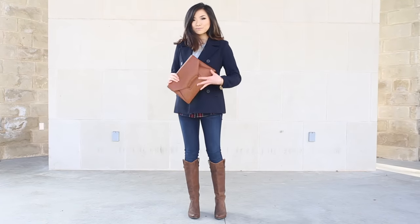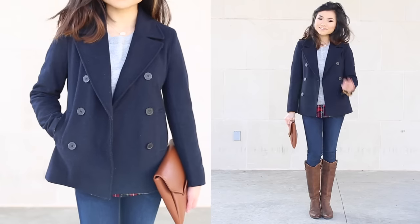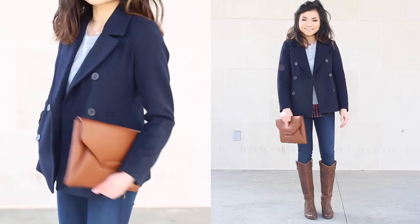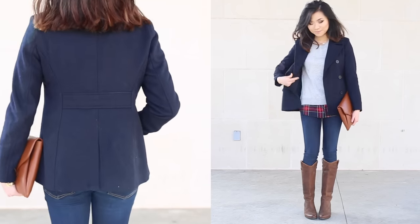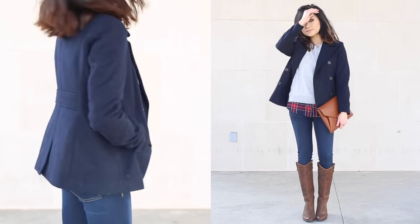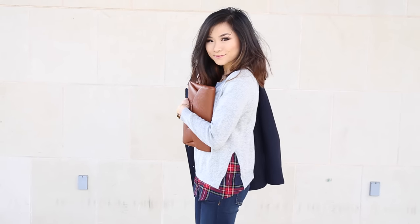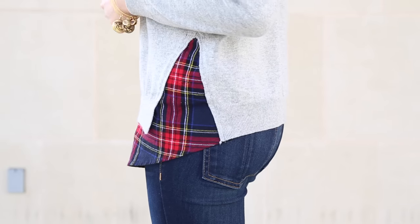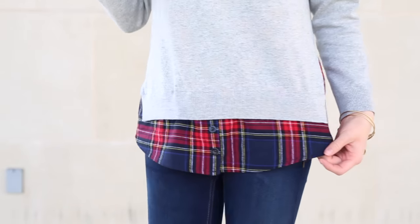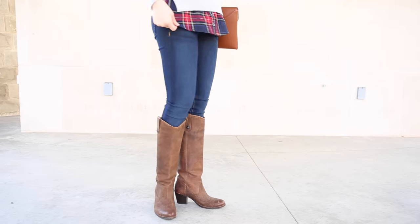Moving on to my third look, I've got an all-American preppy look — I've always got to throw one in there. For outerwear, I went with my classic navy wool blend pea coat. And underneath that, I've got a sweater with a little secret: this is a heather gray and plaid mock layer sweater, so it looks like I'm wearing two shirts, but it's actually just a gray sweater with some side slits and a fake plaid shirt tail sewn on the bottom. So you get the look of two shirts with just the bulk of one. Freaking genius.